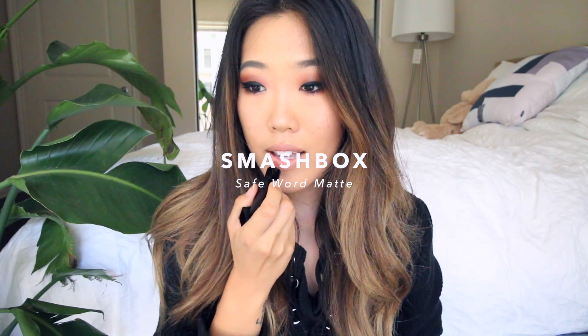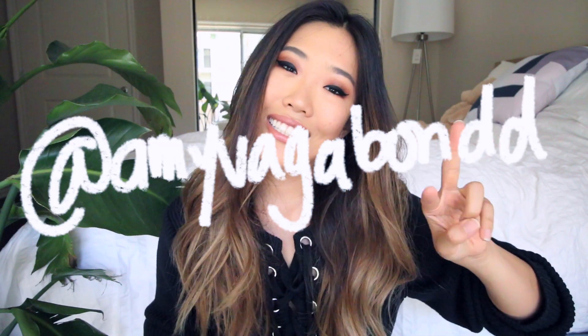I'm gonna pick a lip color now — Safe Word Matte by Smashbox. Thank you guys so much for watching! I have to let Komi in because she's freaking out. If you need to reach me, I'm on Twitter and Instagram at Amy Vagabond with two D's. I'll see you guys next time!